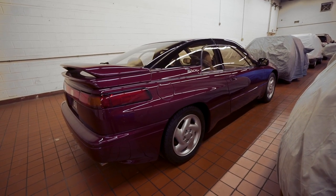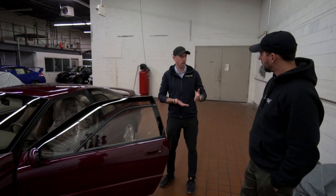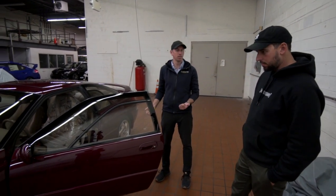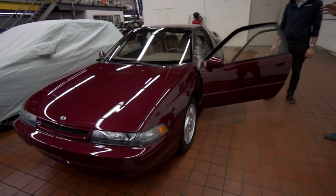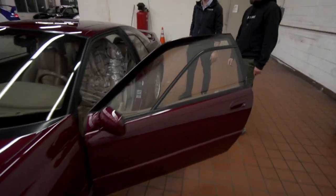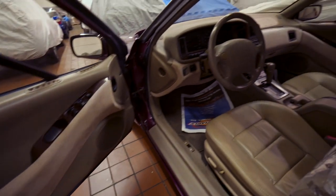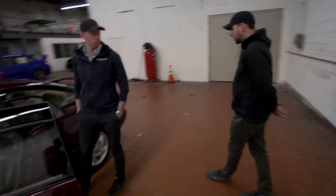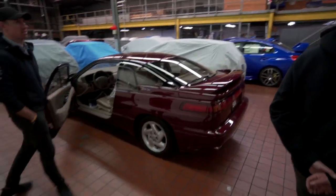So there was the XT, the RX, both kind of that wedge, and then this was much more smoothed out 90s style. Showed up in 1991 — when CAD started letting you do curves. Super comfy, super heavy. Four-speed auto and a 3.3 liter 6 up front. Luxury grand tour. Great engine, super smooth. But they tended to go through those four-speed autos. They were naturally aspirated, 3.3 liters.